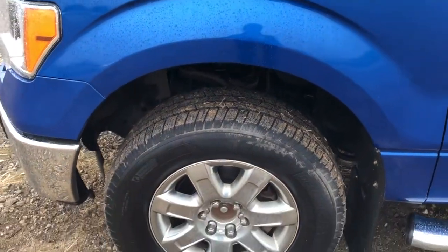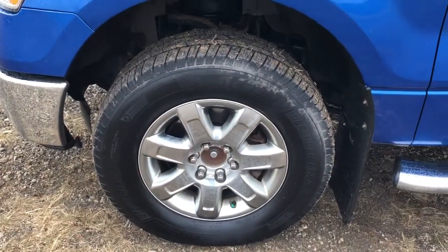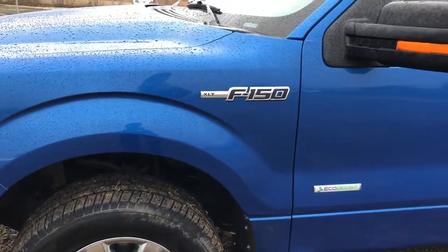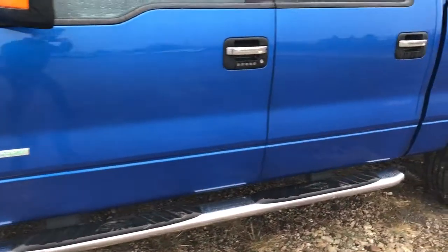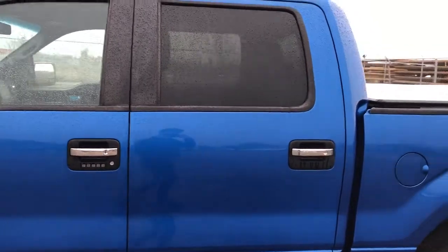Now back on the exterior we can take a closer look at our alloy rims. You can see our XLT F-150 badging and EcoBoost badging. We have our chrome running boards, rear privacy tint and chrome door handles.